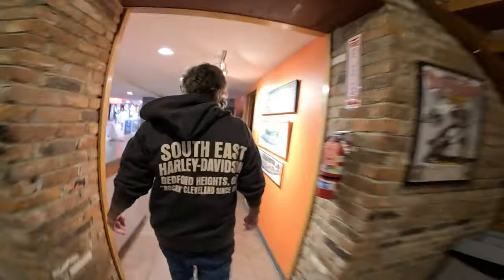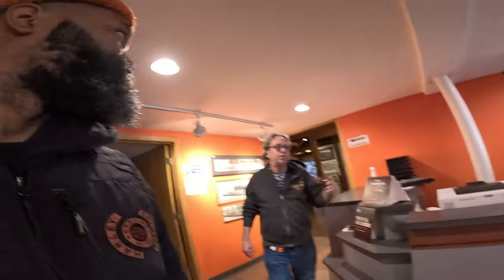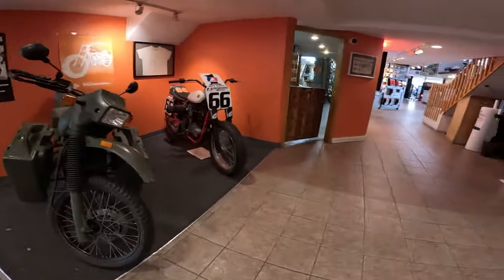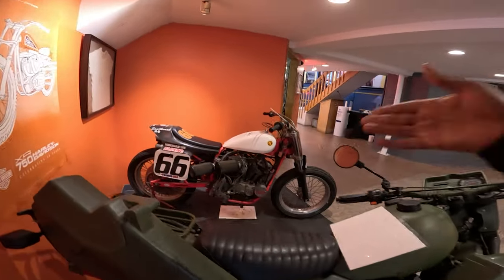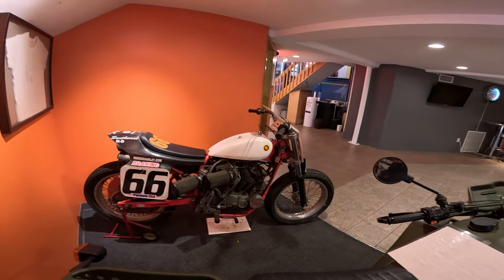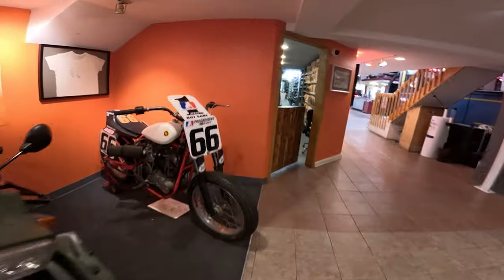There's a couple of bikes over here. There's one of the race bikes right there — that wasn't his, but there were like three of them here and he was helping these guys win some races. This was like later in the 60s and 70s with this stuff. So that's the XR 750 — that's the bad boy right there.